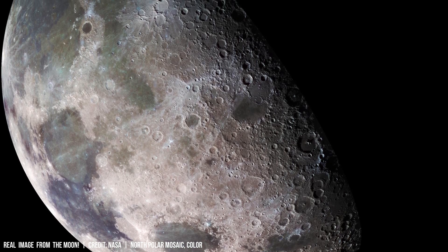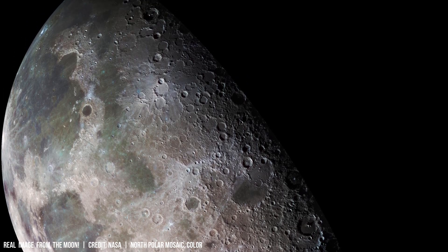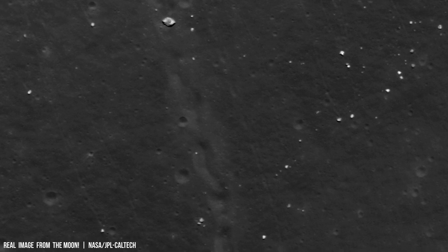The South Pole-Aitken Basin, spanning 2.5 thousand kilometers and 13 kilometers deep, is one of the largest confirmed impact craters in the solar system.